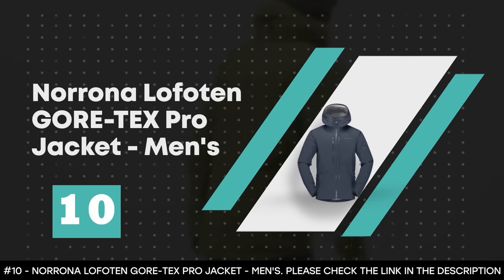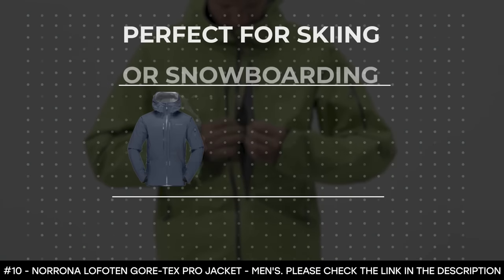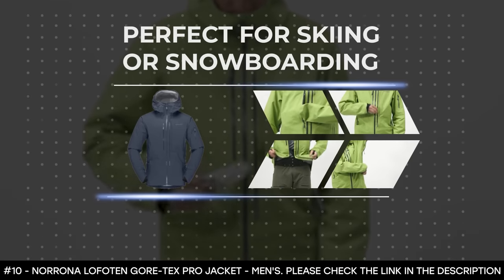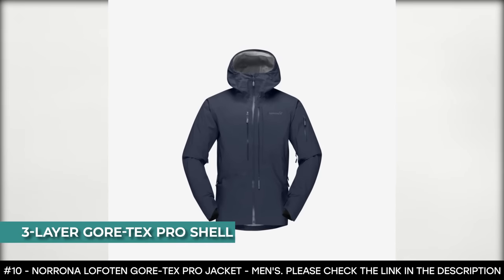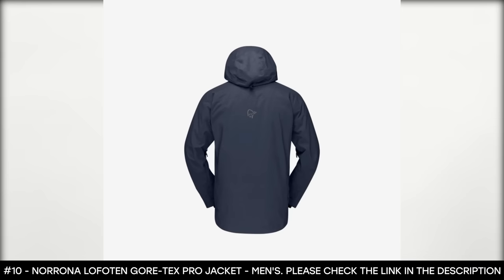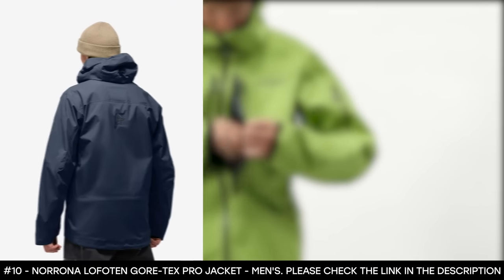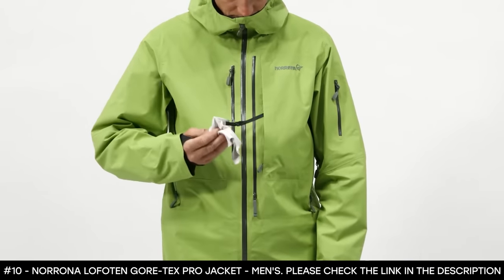Number 10: Norrøna Lofoten Gore-Tex Pro Jacket. The Lofoten shell jacket for men is Norrøna's most versatile freeride jacket. It's perfect for skiing or snowboarding. Its shell is designed for the deepest conditions. It features the three-layer Gore-Tex Pro shell that keeps it breathable while repelling wet snow. It also features fully sealed seams that prevent moisture from seeping in, keeping you warm and dry all day. This ski jacket for men has a large underarm ventilation zip that quickly dumps heat, keeping you feeling fresh.